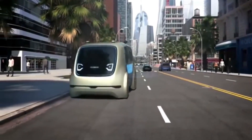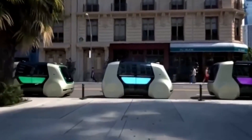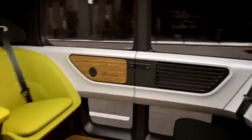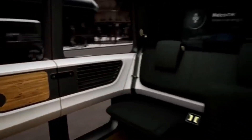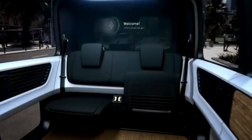They first showed it off at a fancy car show in Switzerland, and now they are going to make it a reality. The Cedric could be really helpful in places where there isn't great public transportation, like school campuses or theme parks. It could also be used as part of a self-driving car service, like Uber or Lyft.